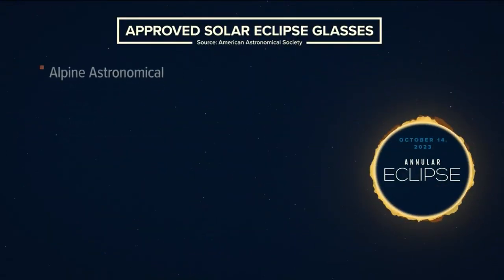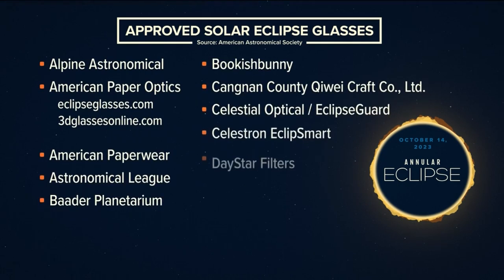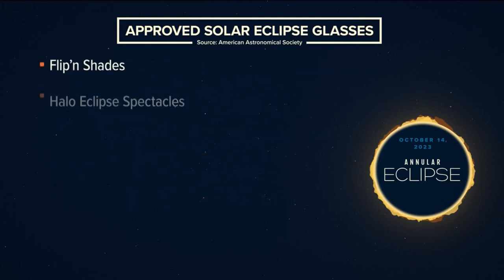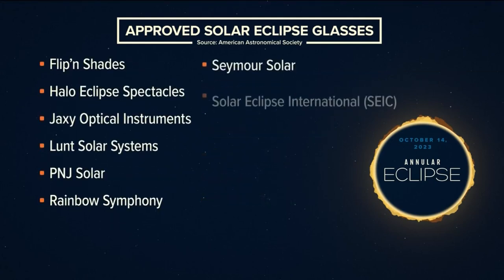They'll actually be handing out those glasses for $5. But if you want to buy your own glasses, just make sure they come from a company approved by the American Astronomical Society. A list of the approved companies is on your screen right now.